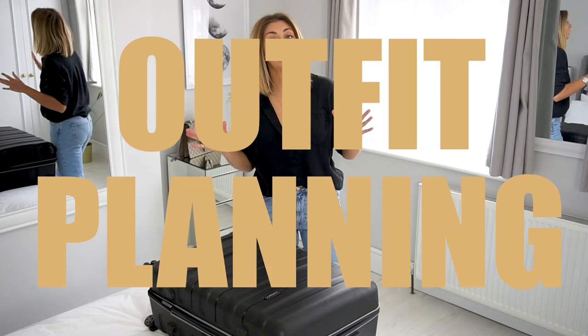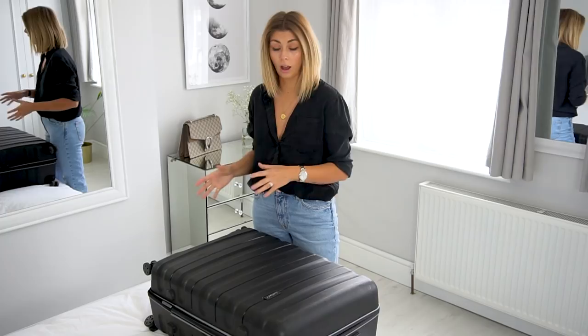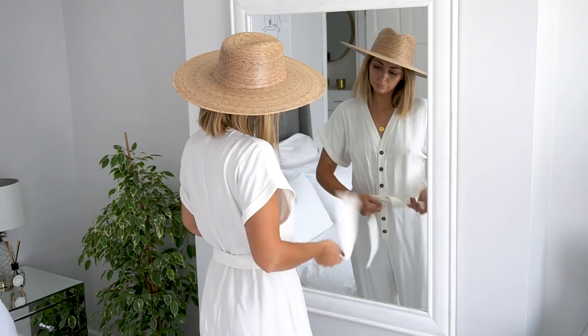Tip number one is outfit planning. It's all about preparation. What I do before we go away is I get out everything from my wardrobe and anything that I've bought new that I want to take, lay it on the bed or pop it on a rail, and then from there I start to plan my outfits ahead of time. This basically saves you time when you're away and avoids overpacking things which don't actually go with anything else you've packed.